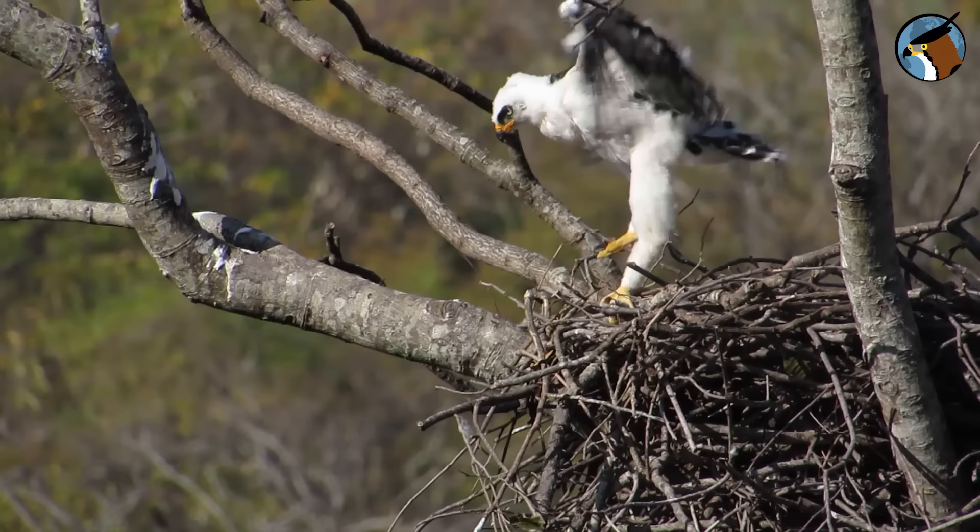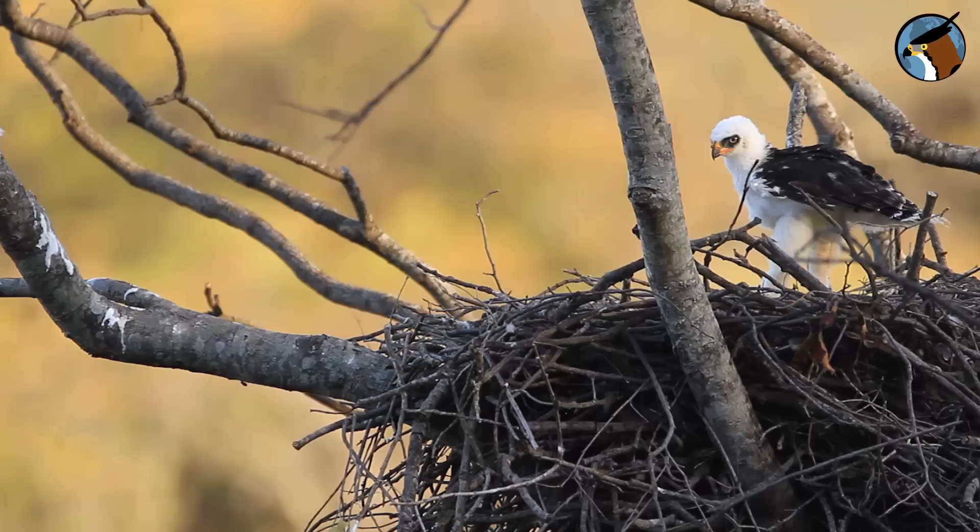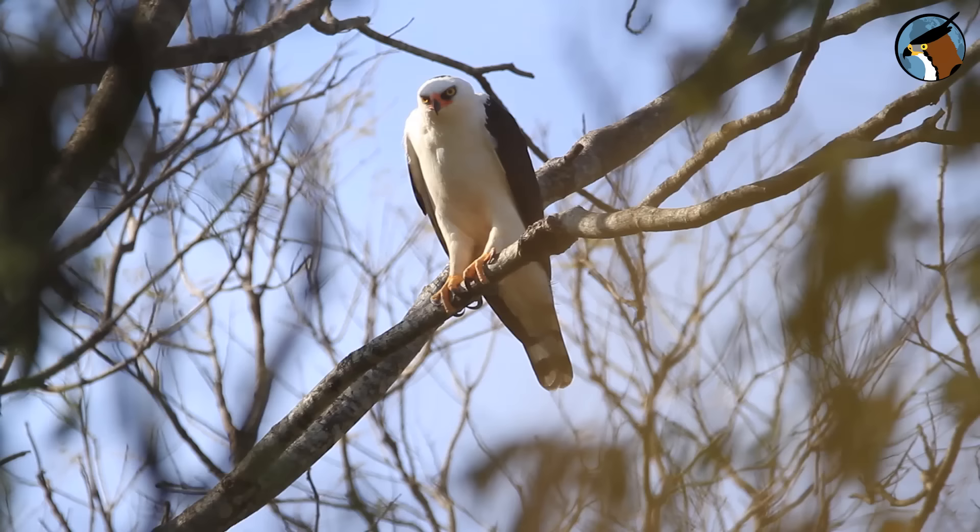Look at what he's doing — he's exercising his wings and muscles. Soon he'll need to learn to fly.